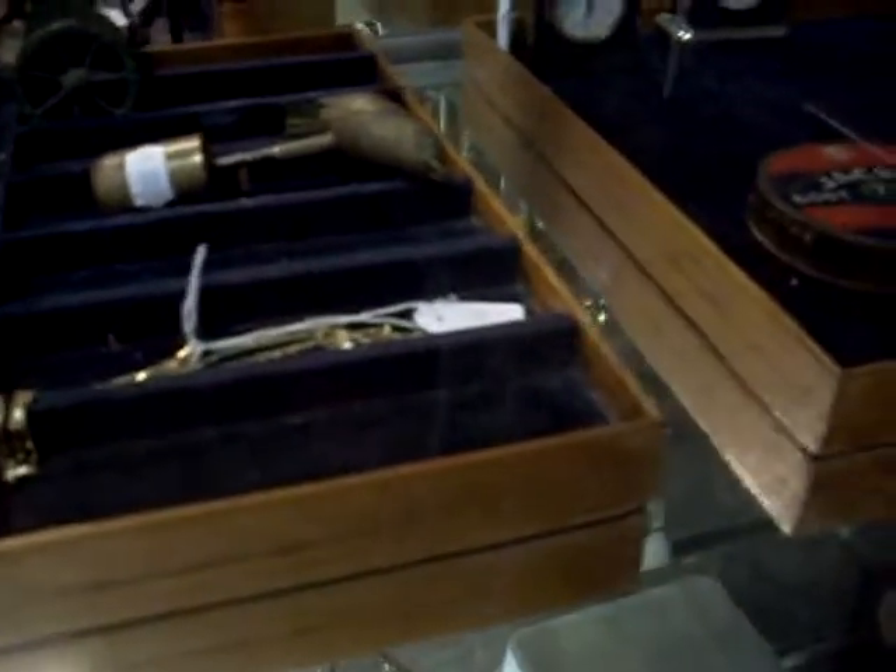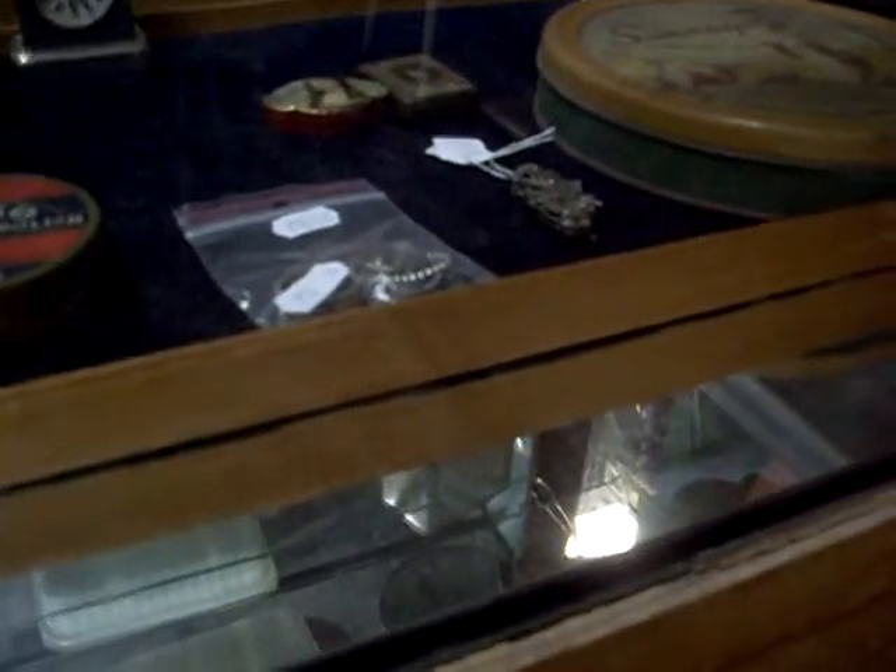Howdy cowdies. It's that time of the week again — the weekly walkabout. Got some more cool stuff at The Collector this week.